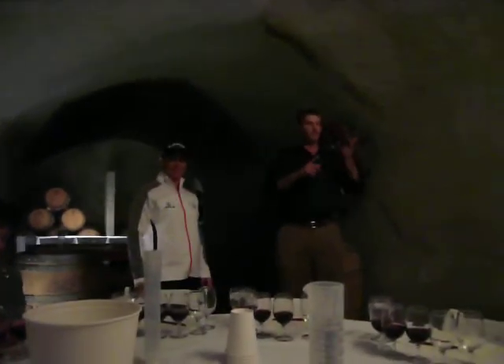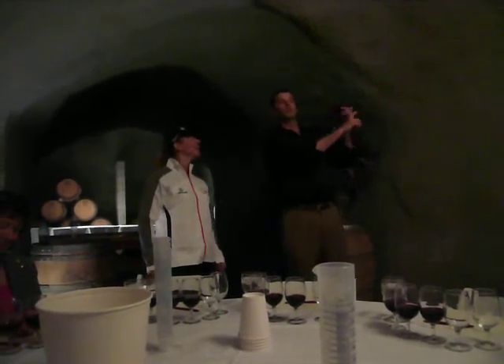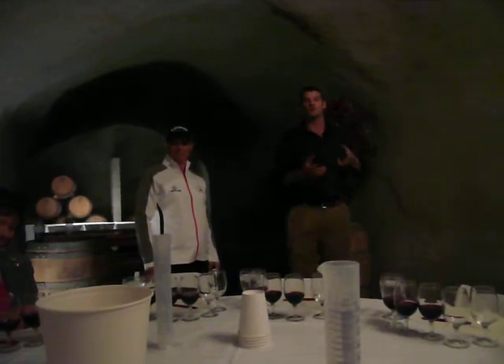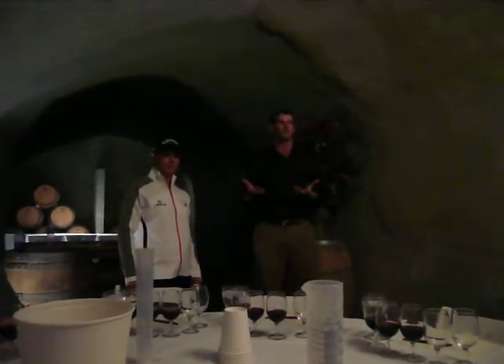Also Syrah and Petite Sirah. So it's an incredible range, and the beauty of this project was to do nothing but make a wine that Annika was into.